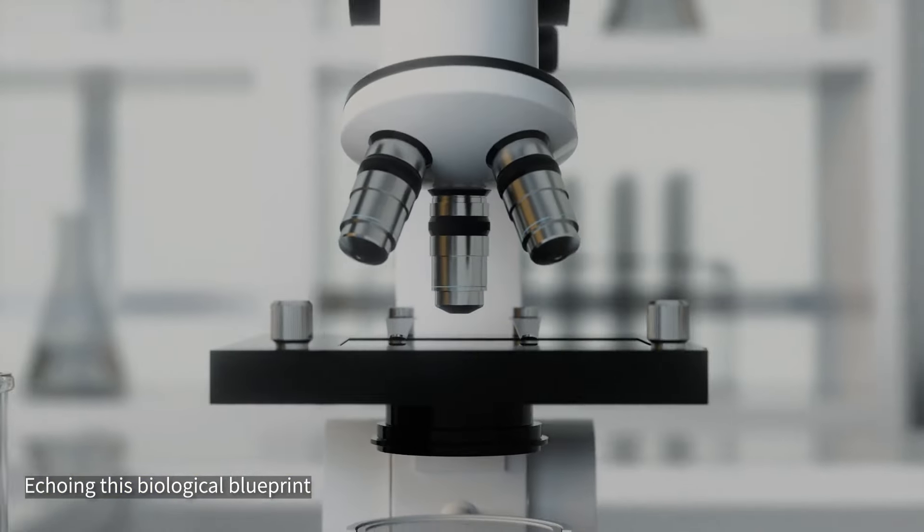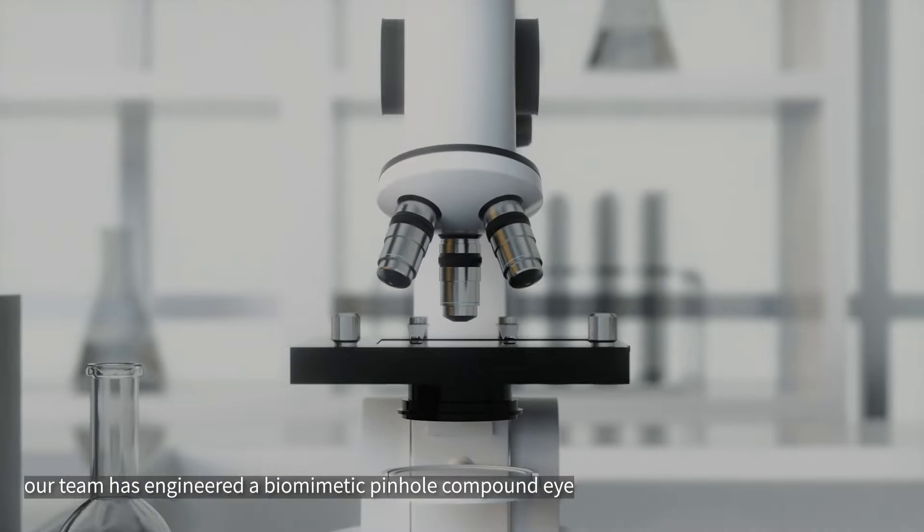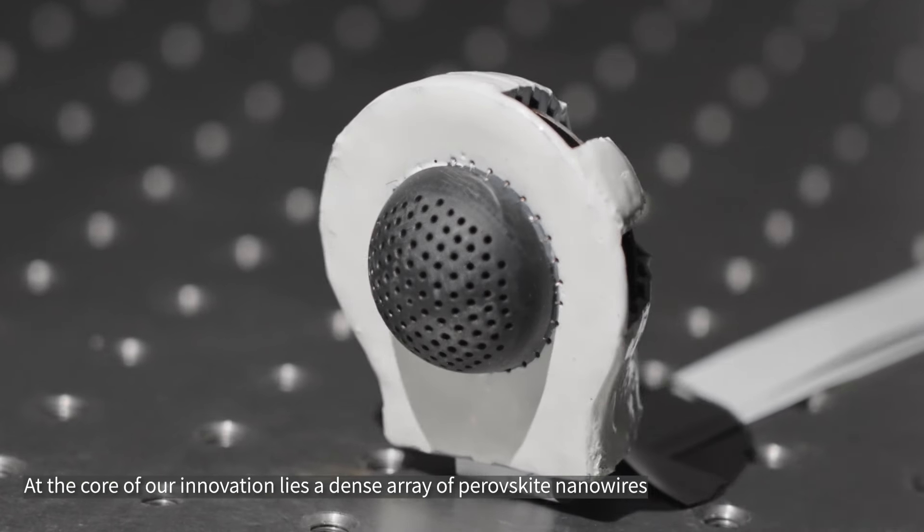Echoing this biological blueprint, our team has engineered a biomimetic pinhole compound eye boasting expansive field of view, precise target location, and dynamic motion tracking. At the core of our innovation lies a dense array of perovskite nanowires.